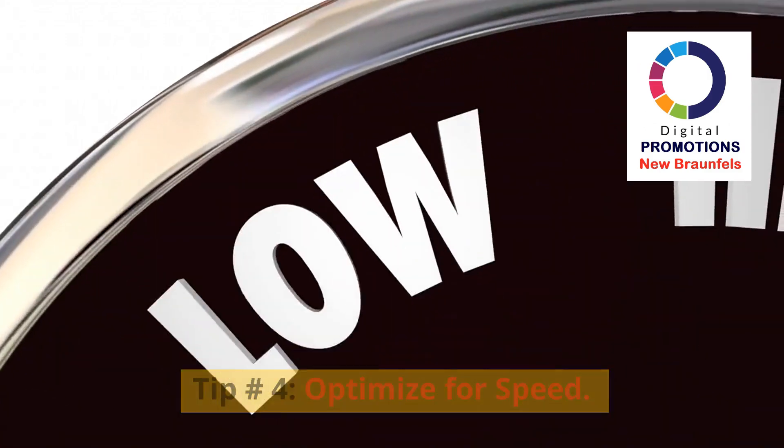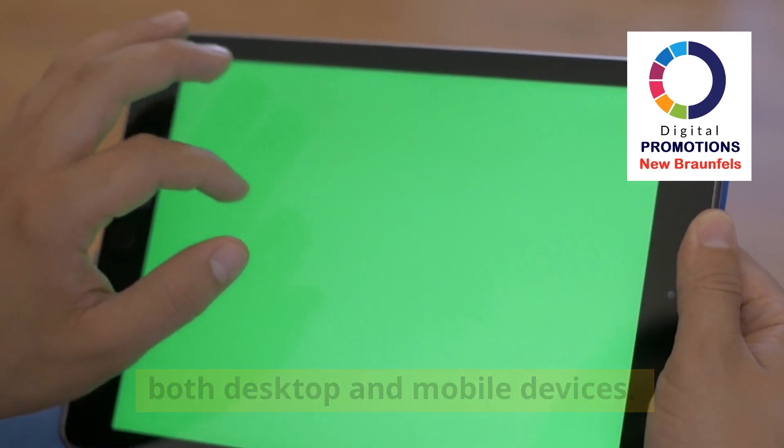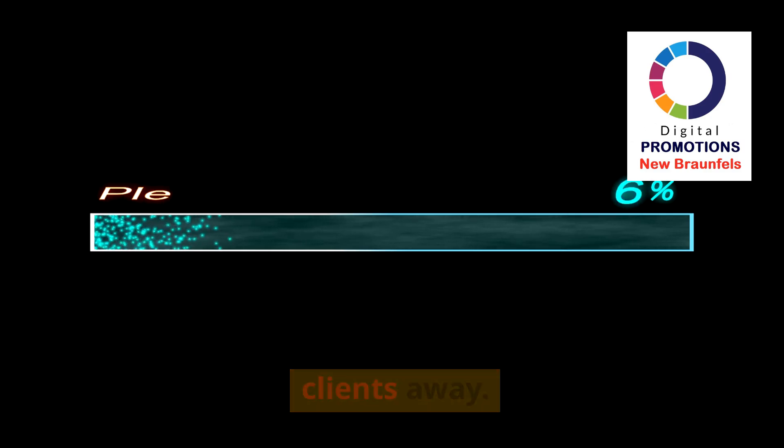Tip 4: Optimize for speed. Ensure your website loads quickly on both desktop and mobile devices. A slow website can turn potential clients away.